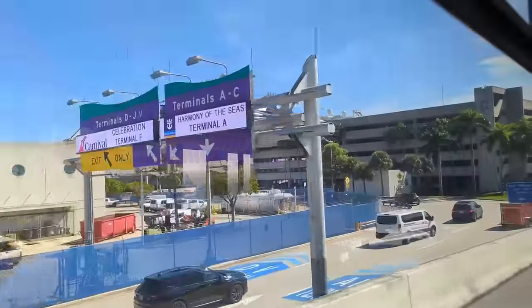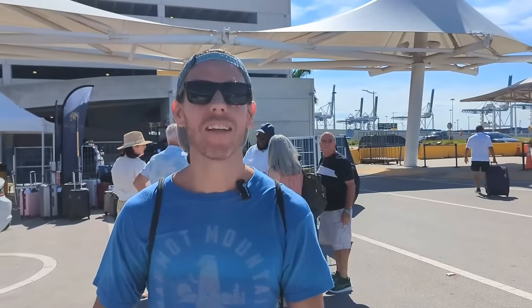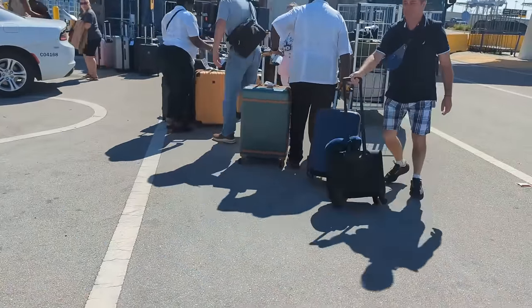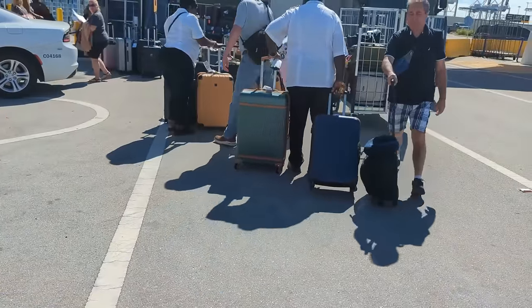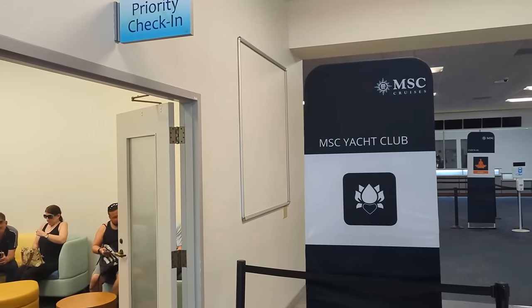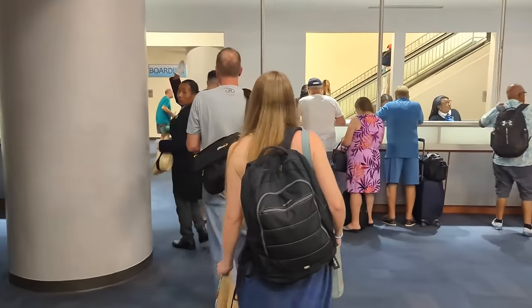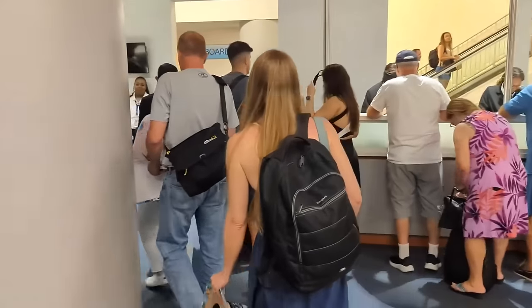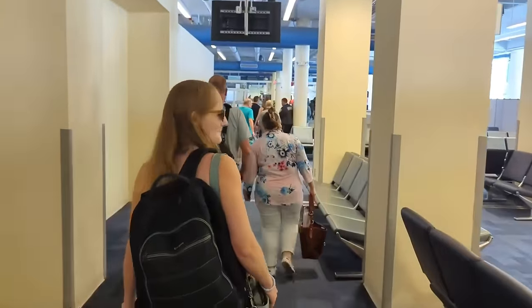We just got dropped off at the Miami cruise ship terminal. Since we're sailing Yacht Club on this cruise, we've heard we have expedited access to the ship. Already off to a really good start — as soon as we walked off the bus, a porter grabbed our luggage. It took us three minutes to get from the bus to the special Yacht Club check-in area, and 10 minutes later we were following a staff member onto the ship. So far the Yacht Club boarding process is definitely living up to the hype.